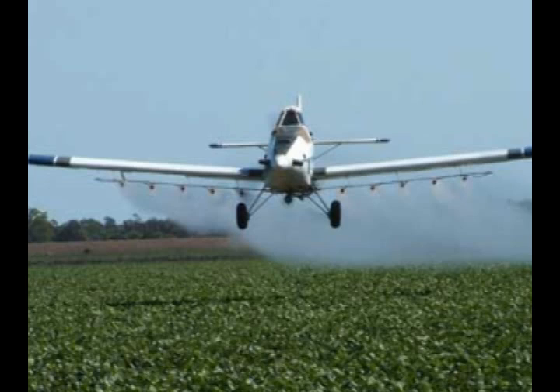These contaminants include lead, arsenic, cyanide, pharmaceuticals, and the runoff from pesticides, fertilizers, and industrial waste.